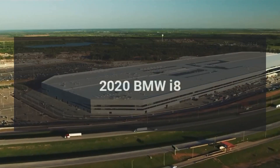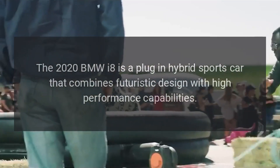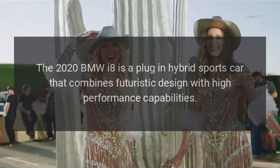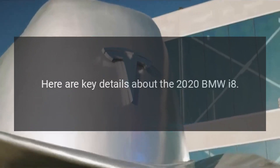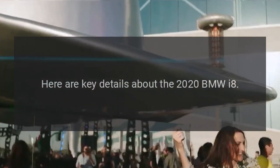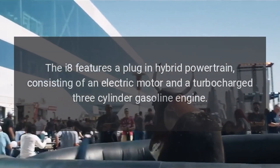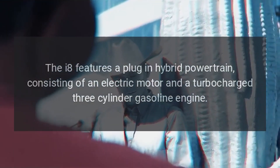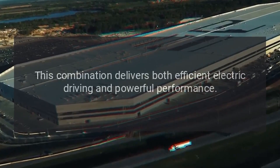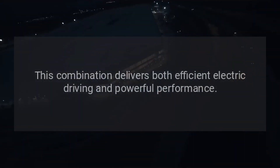2020 BMW i8. The 2020 BMW i8 is a plug-in hybrid sports car that combines futuristic design with high performance capabilities. The i8 features a plug-in hybrid powertrain consisting of an electric motor and a turbocharged three-cylinder gasoline engine. This combination delivers both efficient electric driving and powerful performance.